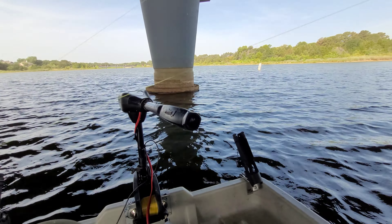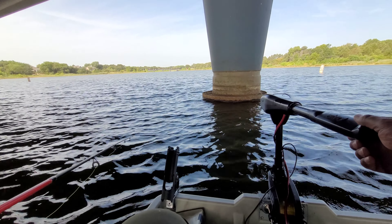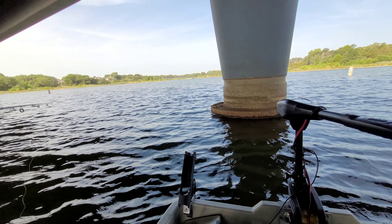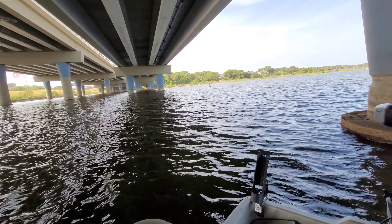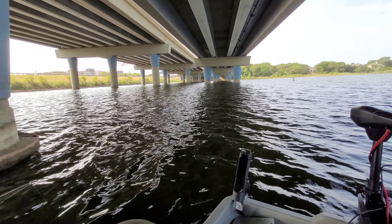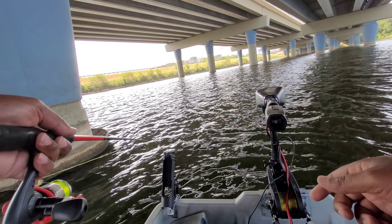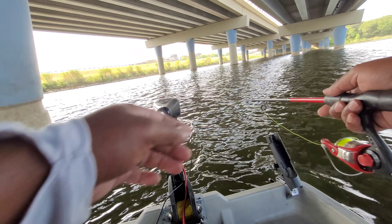He hit that jig — baby crappies hitting. There's got to be a big one down here. See that hit? They're right over that brush. There it is. I might get one of a better size. The traffic bite is gone but they would have had it by now.